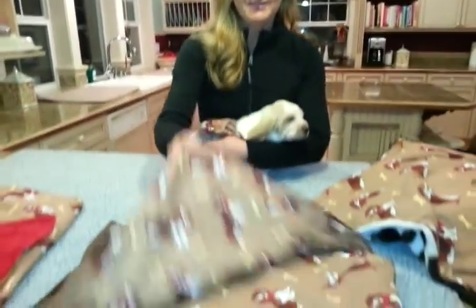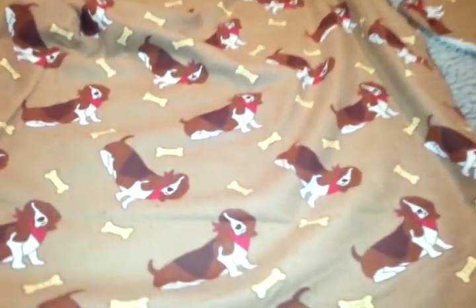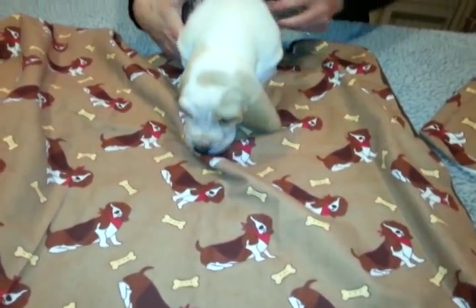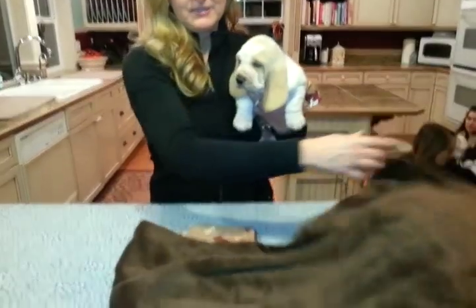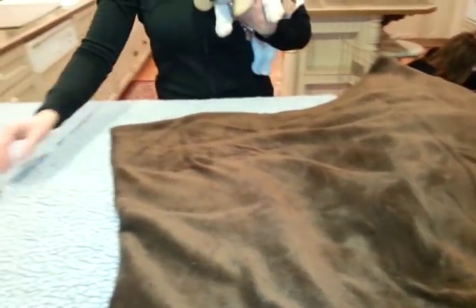If you want to see this, these are Basset's fabric — really high quality, nice, plush, lovely flannel, and then on the other side is this silky chenille. They'll come in brown or red.